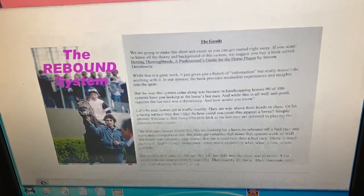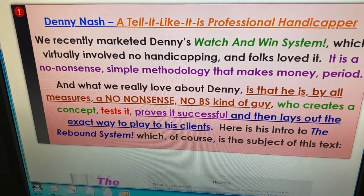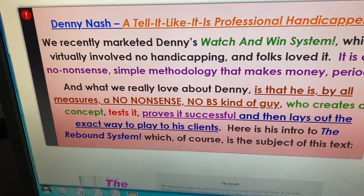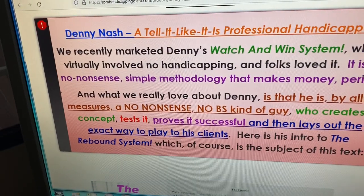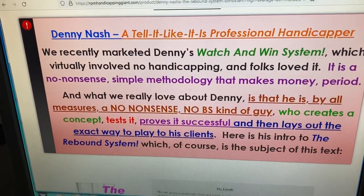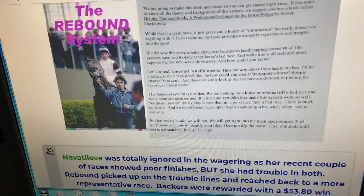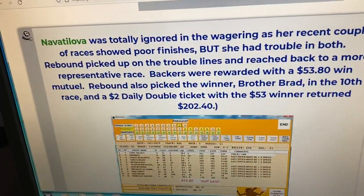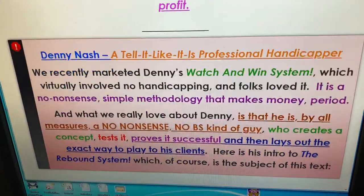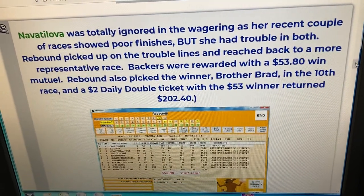One thing we like about Denny is he's really straightforward — he tells it like it is and gets right to the subject. You may remember just a couple months ago we marketed his Watch and Win, which is a tote board system that works great. The thing about Denny is he would only release a system to the public if he really felt it would make money. With this method, we've found close to a 30% ROI because the average mutual is in the ten dollar range — about ten dollars and eighty cents — but you do get some really big prices as well as consistent lower-price horses.